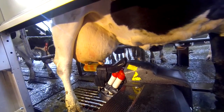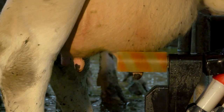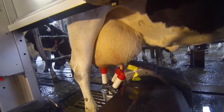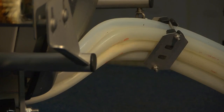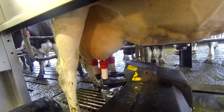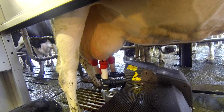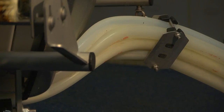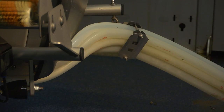The brushes clean the teats and stimulate milk letdown before the teat cups are attached. Depending on milk flow, each teat cup then detaches individually, ensuring no under- or over-milking and optimal udder health. At every milking, the milk is tested for butterfat, protein, and an indication of the cow's somatic cell count, which is sent to T4C.